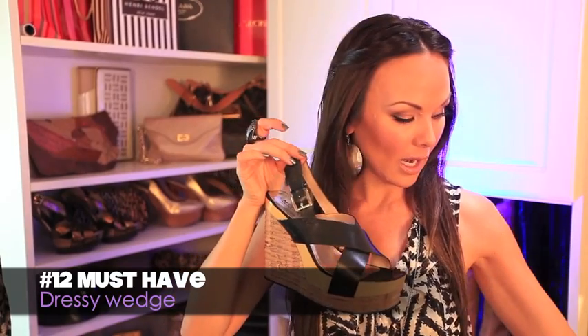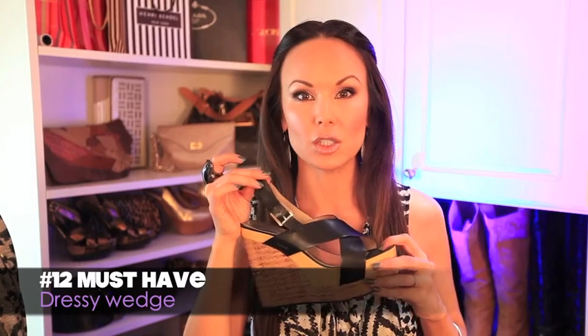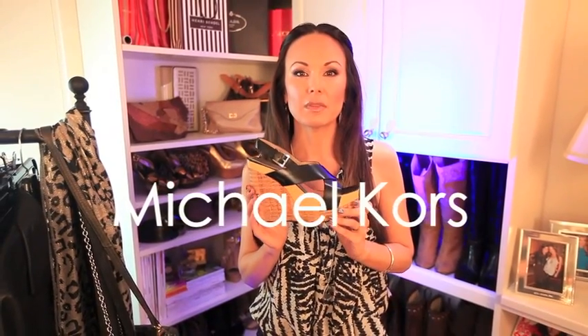Number twelve — the wedge. I love a wedge. I have flat feet, so the wedge was invented for people with arch issues. I love the platform — these look sexy on everybody and they're super comfortable. Michael Kors makes some of the best styles in a wedge.